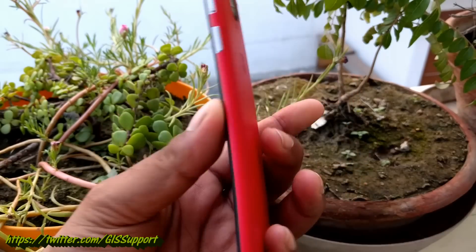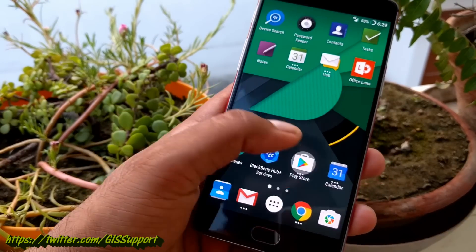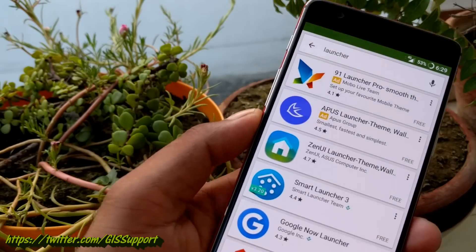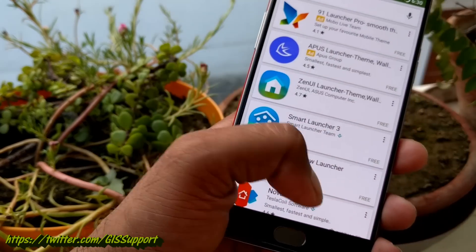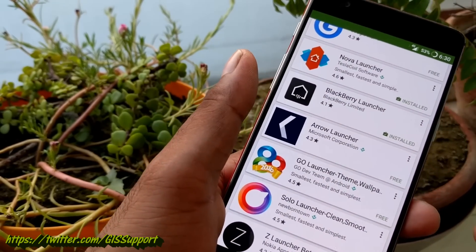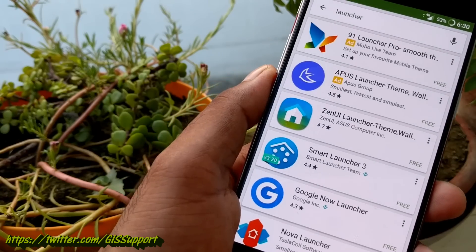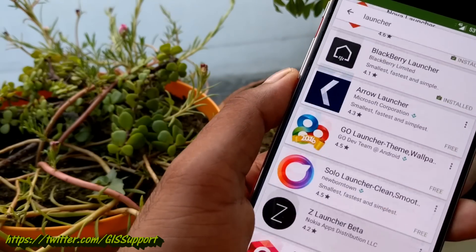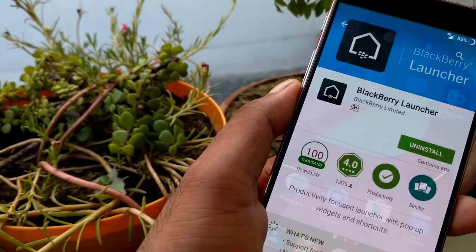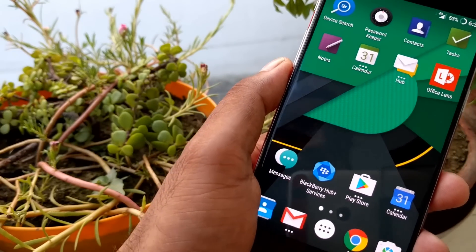Hey guys, welcome back — this is another Android launchers review. This week I tried some new launchers. My practice is to type 'launcher' on the Play Store and look at which launcher has grown in rating or is new. I've reviewed most of the launchers this way, and this will be my 21st launcher. Today I came across a new one called the BlackBerry Launcher — I just installed it and I've been using it for more than a day now.